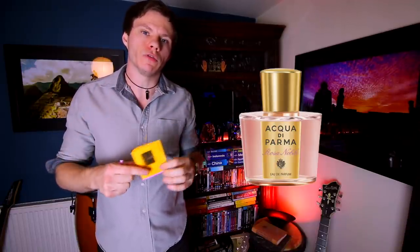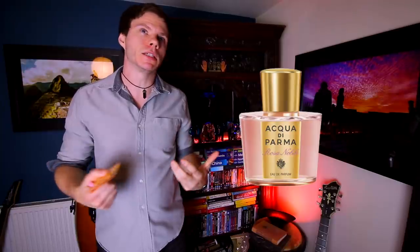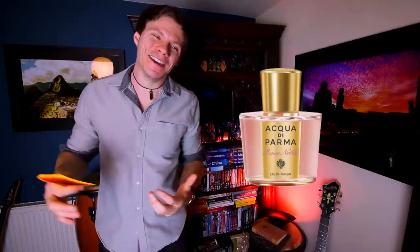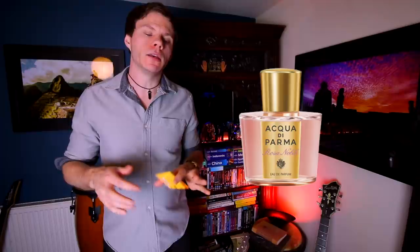If I had a girlfriend I would definitely 100% buy her a bottle of this one — it's really really nice. There's not much change in the scent apart from it basically drying down and disappearing. It's quite a linear fragrance really — all you're gonna get is a pink peony rose combo that is a little bit musky, and it's gonna dry down exactly like that and not really change.